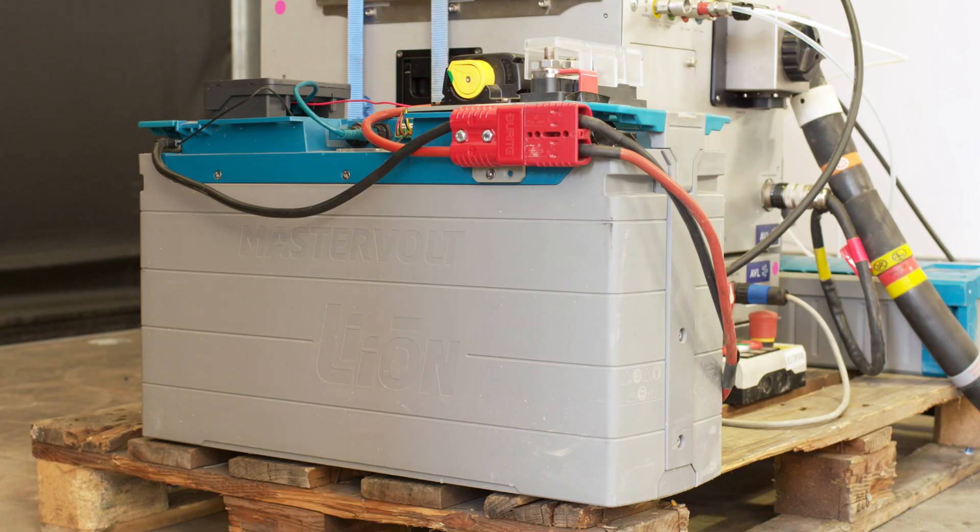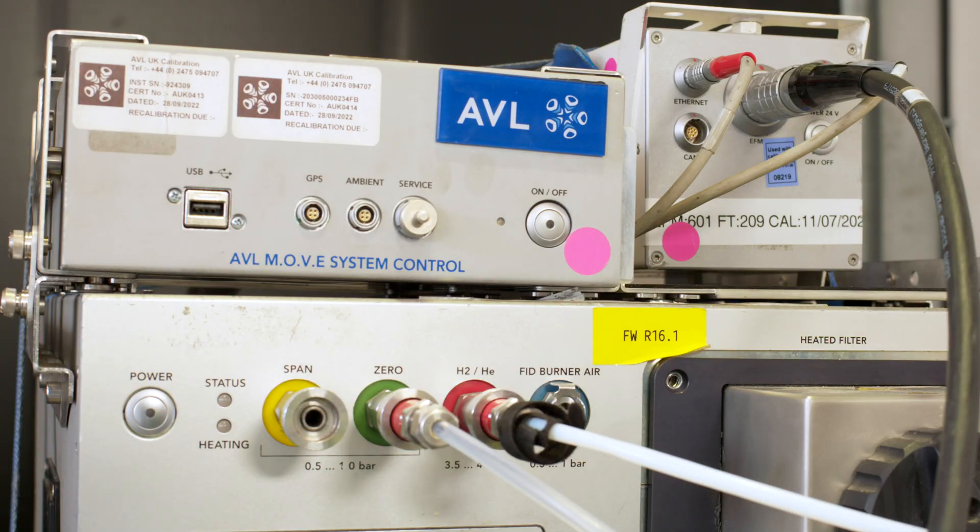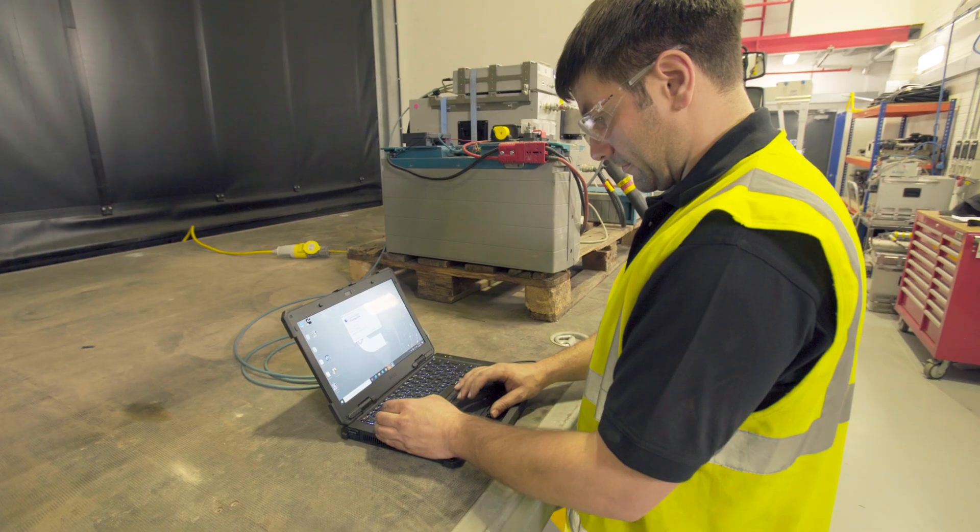Cummins also goes above and beyond what is legally required, by testing engines up to and above their emissions useful life.